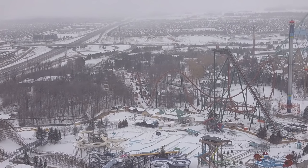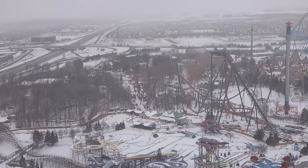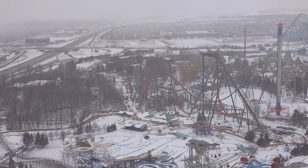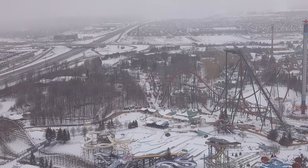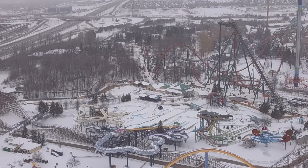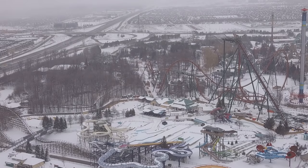Canada's Wonderland area got hit with a very heavy snowstorm the night before, which is making for some really awesome shots of Yukon Striker and the surrounding area. Hopefully you enjoy this. Let's get right into it — Yukon Striker, this is what you guys are here for.